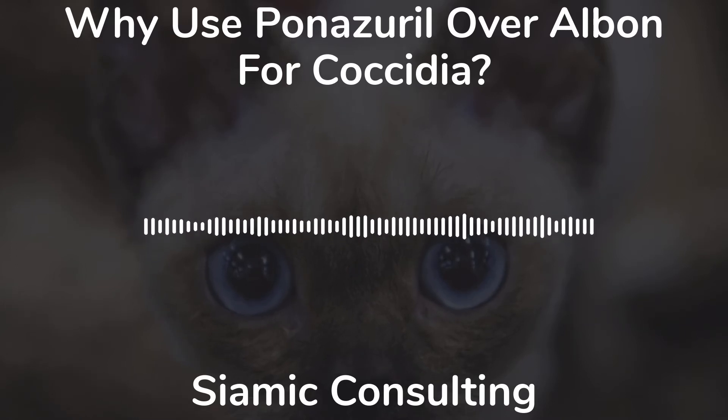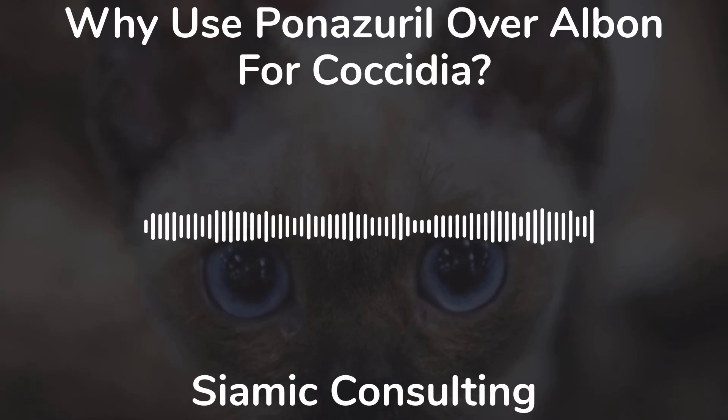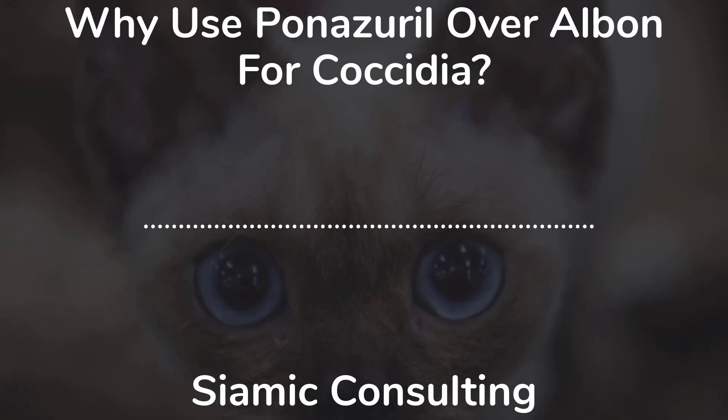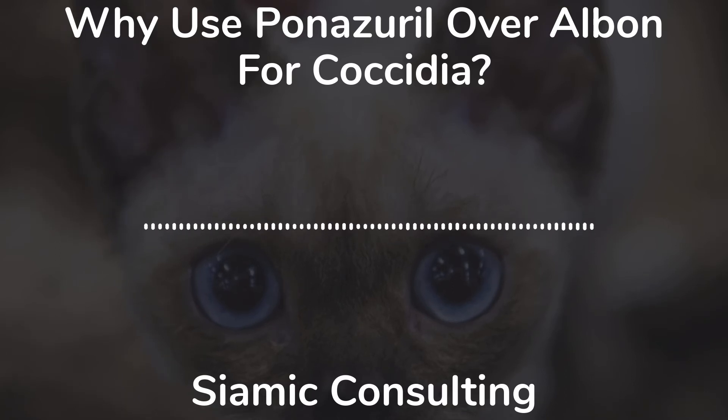It can be given up to 3 days for severe cases of coccidia. Ponazuril is more fear-free once you consider the amount of stress that will be reduced along with the isolation time from familiar littermates. I strongly urge veterinarians and shelters to consider the use of ponazuril for effective coccidia elimination. I actually administer ponazuril on intake to every single kitten and cat as a prophylactic to prevent entry in the first place.